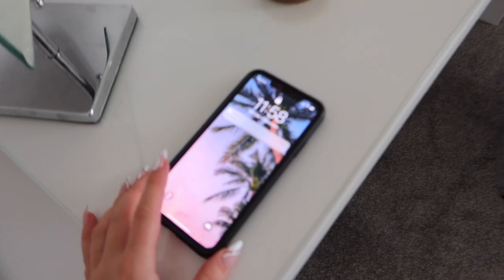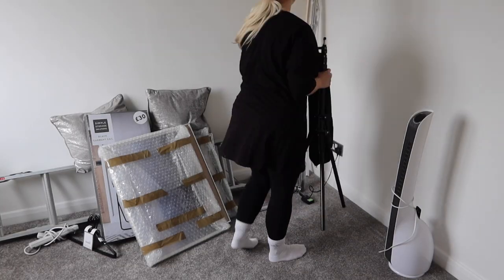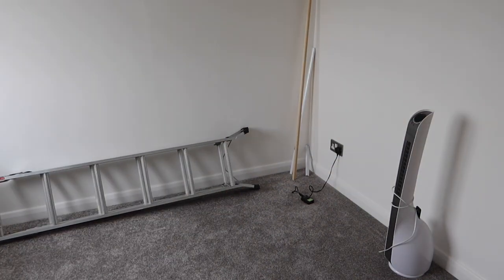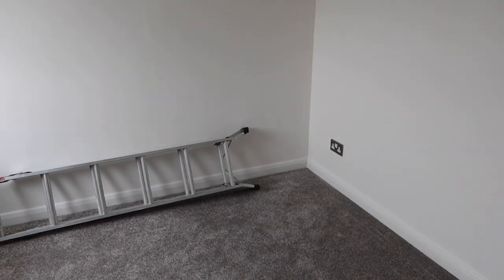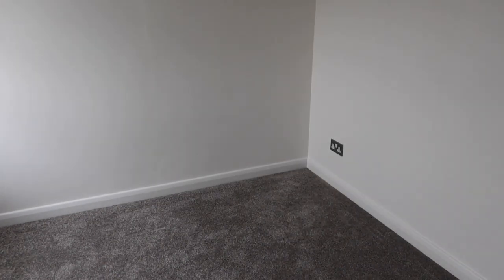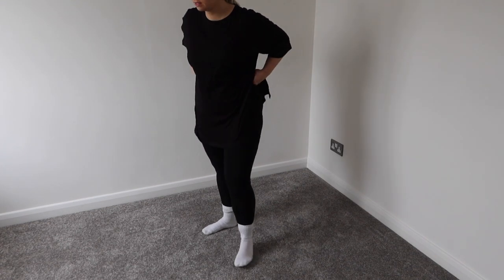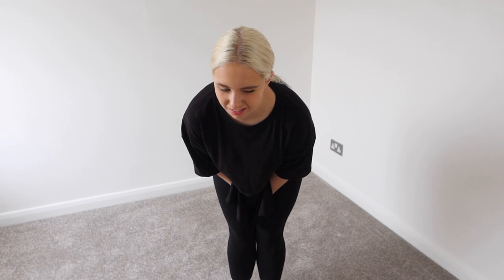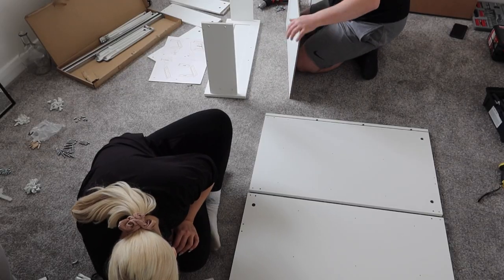I was procrastinating and the time is nearly 12 o'clock, so I really need to get a move on. I think this is enough space to do my building, so now I need to bring the boxes up — they are quite heavy. I tried to lift them and the long one I might struggle with. I'm at home on my own at the moment, but Harry should be back soon, so I'm going to attempt to bring them up on my own — girl power!